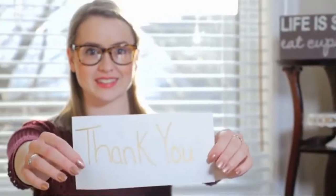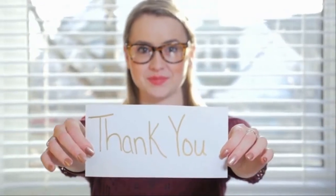Thank you for watching. If you like this video, please click subscribe for new videos.